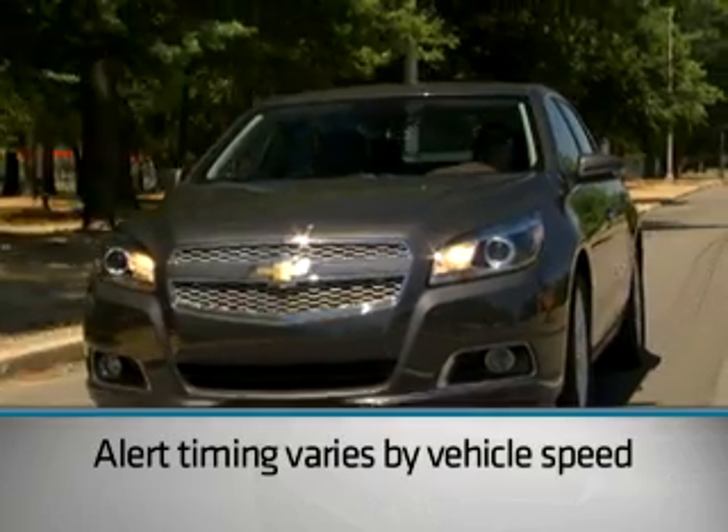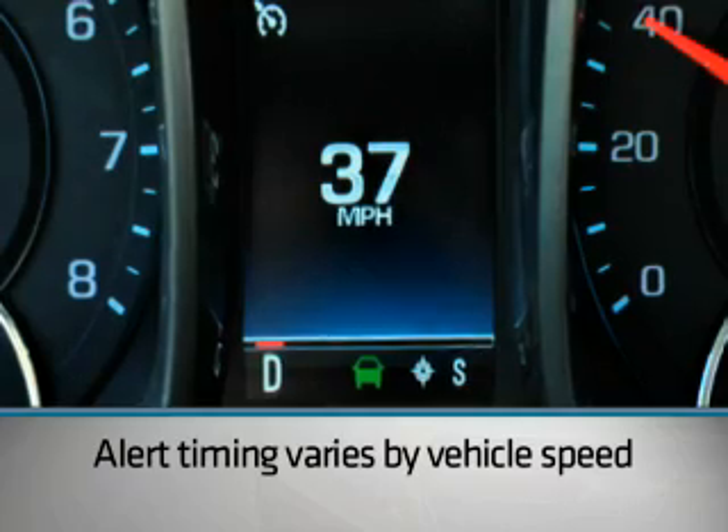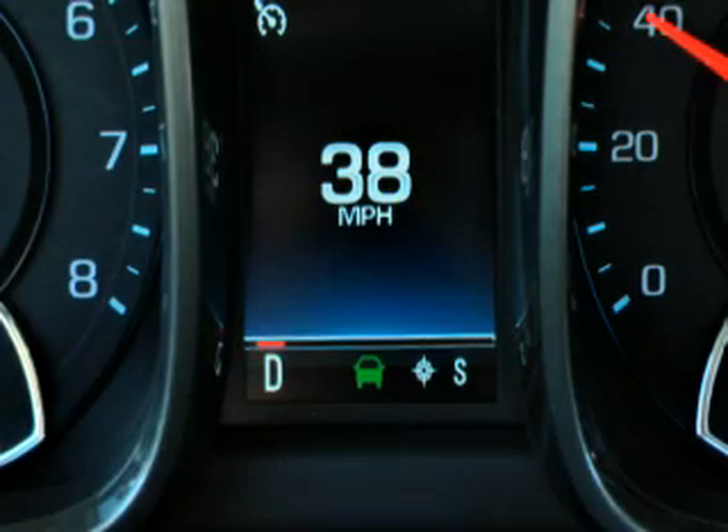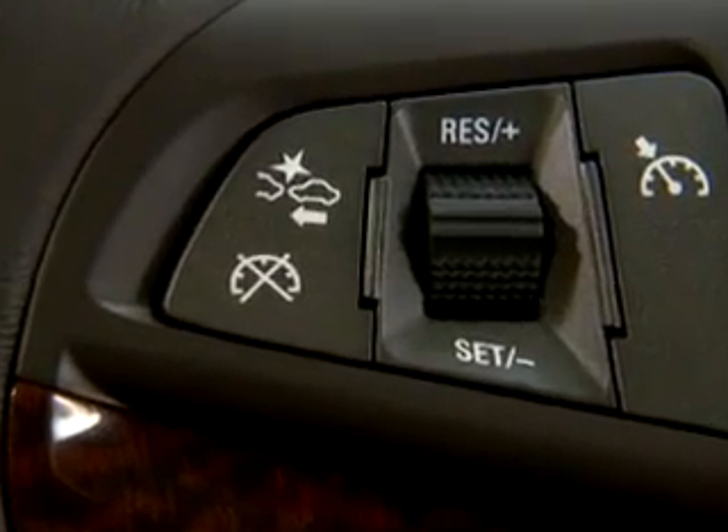Alert timing will vary depending on vehicle speed. The faster you're driving, the further away the alert will occur. This applies to both the Forward Collision and Tailgating Alert.